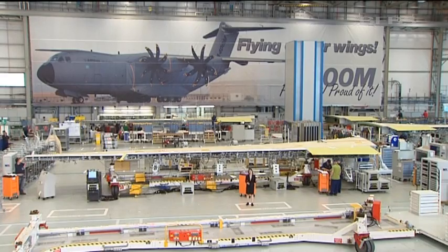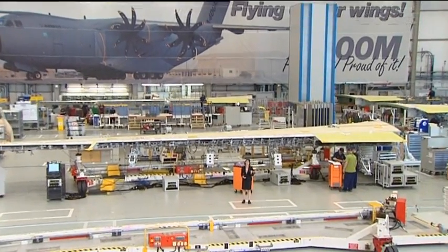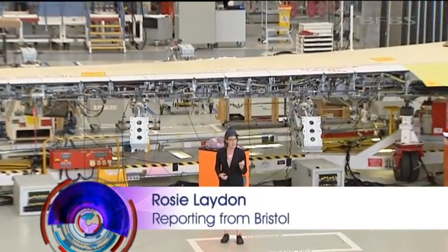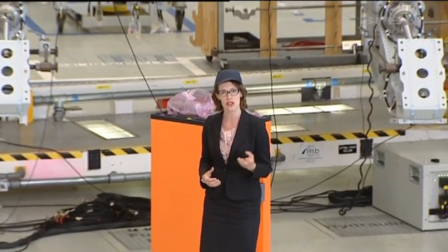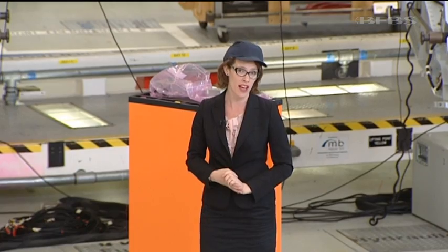There are already five prototypes in the air, but these are the first set of wings being made for the RAF. And when all the components are put together, the Atlas will be able to carry a Chinook, two Apaches or even a Warrior. That's double the cargo capacity of the Hercules.